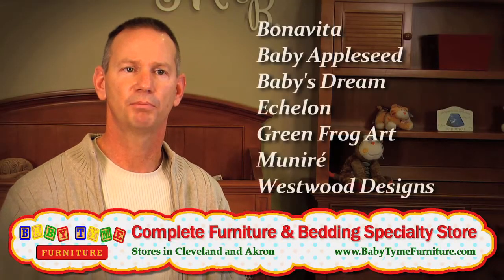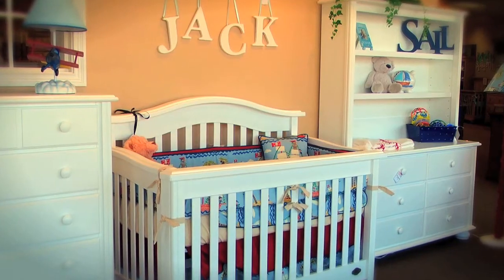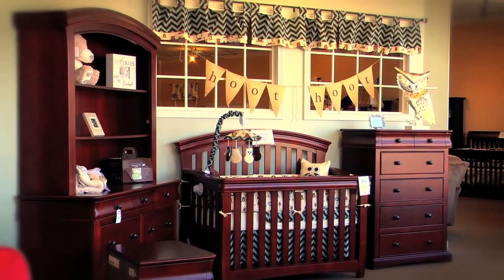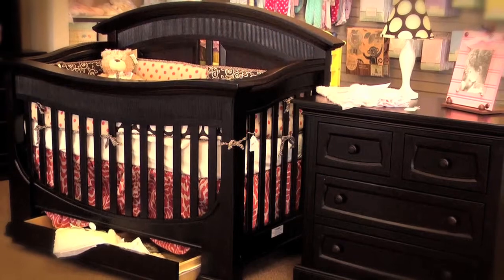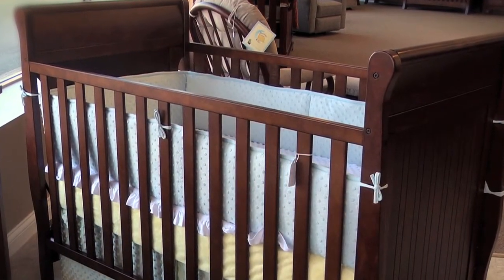We focus on the brands that people are anxious to see because they're better quality — brands that are made out of real wood, brands that have many stains to offer, many pieces and complete collections. If somebody's looking for something a little more contemporary, we'll have it. If they're looking for something a little more traditional, we'll have that too.